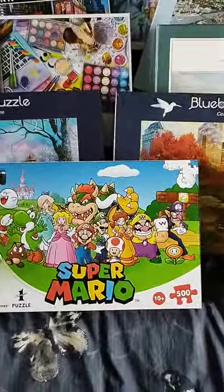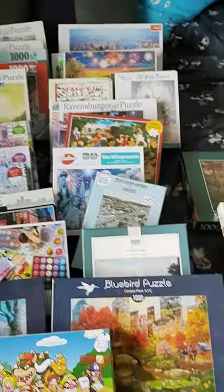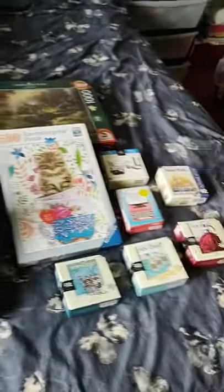So here we go, these are the puzzles I want to keep — just a quick view of them. I've had to put them on the bed because I've got nowhere to put them, so I'll show you which ones they are.